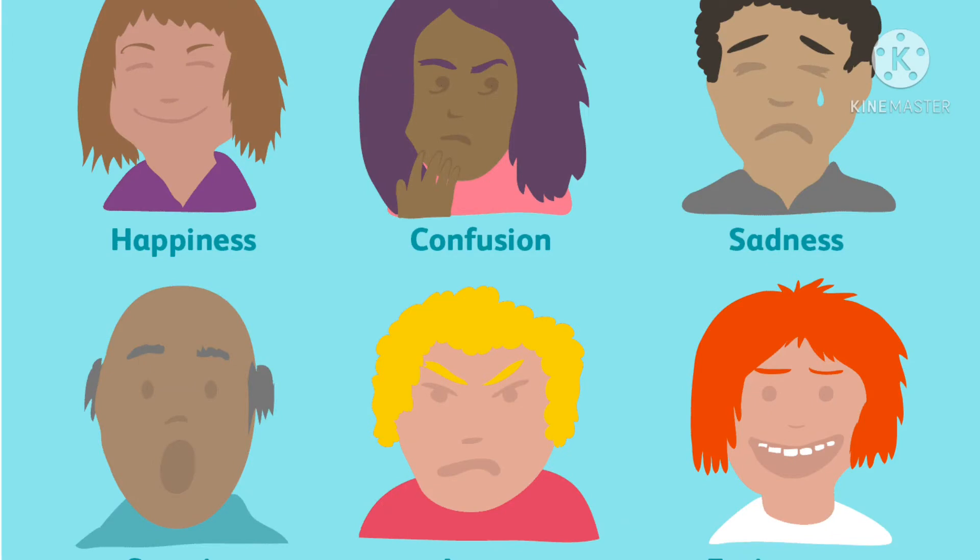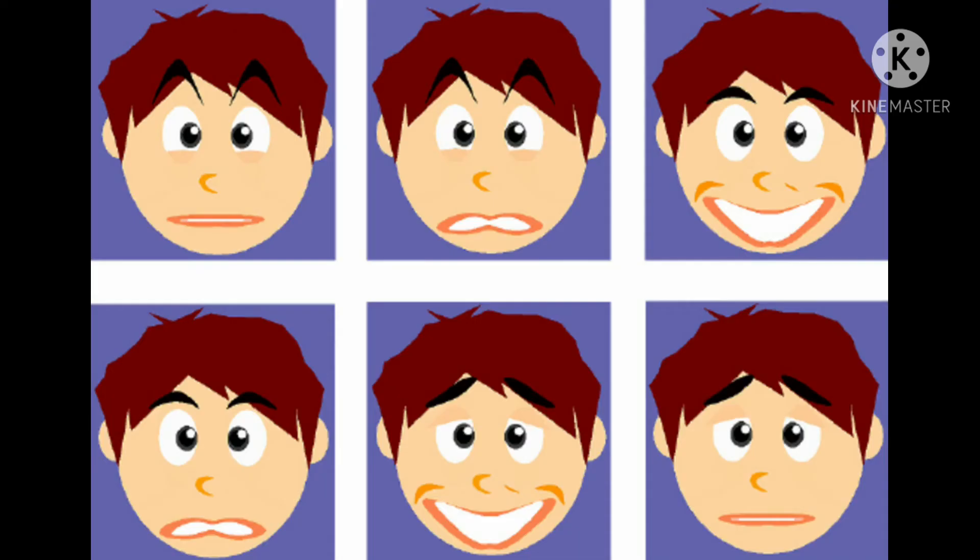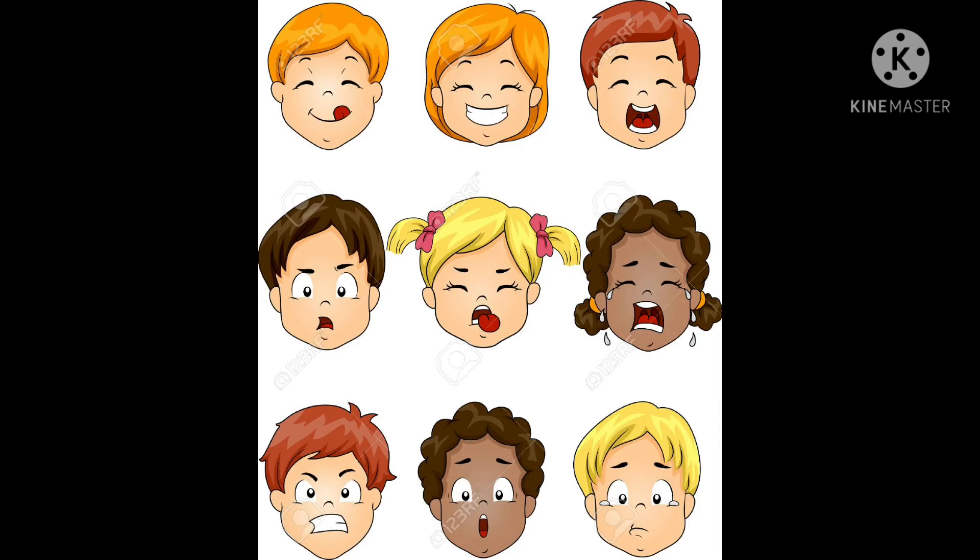Just a few examples of emotions that can be expressed via facial expressions: happiness, sadness, anger, surprise, disgust, fear, confusion, excitement, and desire. The expression on a person's face can even help determine if you trust or believe what the individual is saying. One study found that the most trustworthy facial expression involved a slight rise of the eyebrows and a slight smile — an expression that conveys both friendliness and confidence.